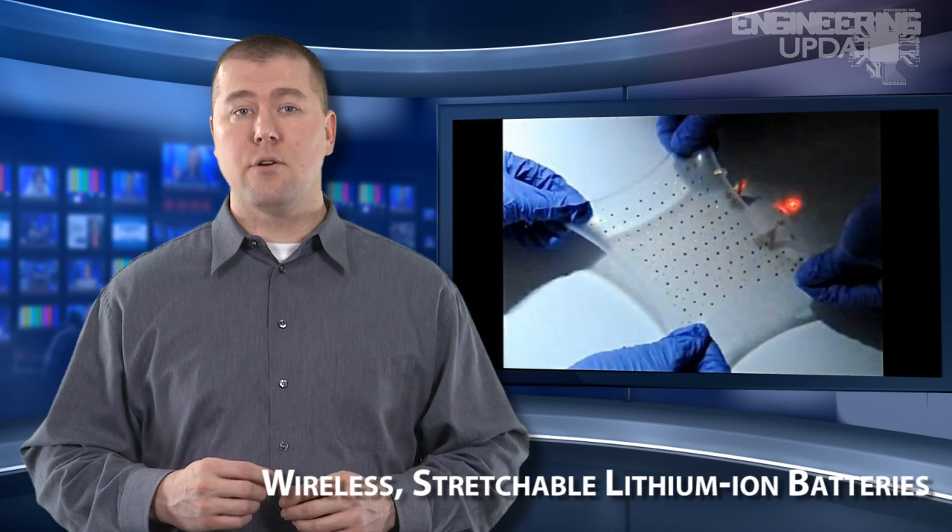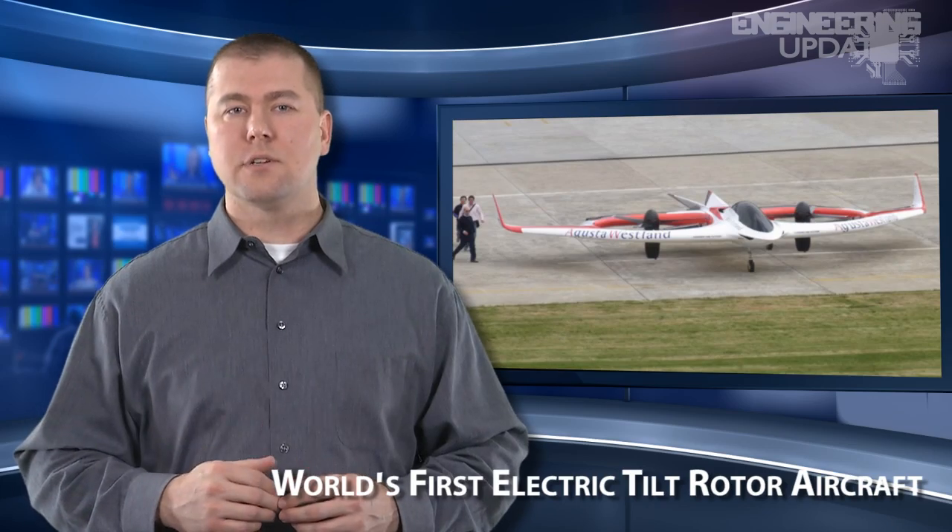Wireless stretchable lithium batteries, wearable pain patches, a Spidey Sense suit, and the world's first electric tilt rotor aircraft.